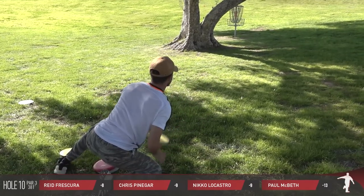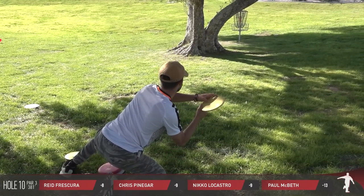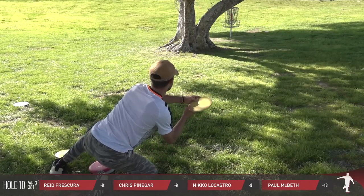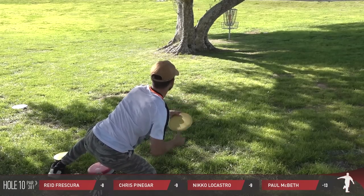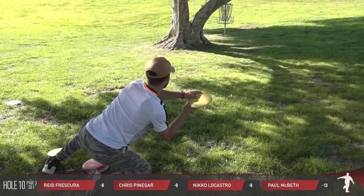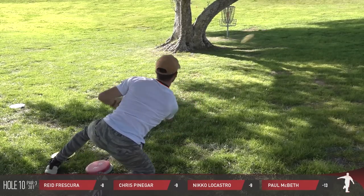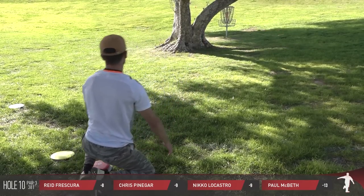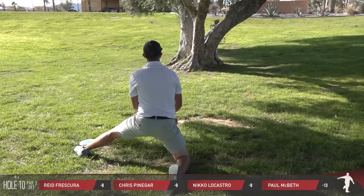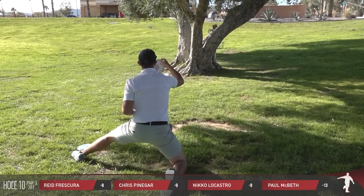This is a very common problem on this hole. This tree, or these trees, depending on what you want to call it, comes in the way a lot. We saw Calvin with a little trickery being able to go through the tree. Nico's reached out, and this is like a Simon Lizotte trick shot at this point. Nico's got every trick in his bag though. I like that a lot — he's got the slope behind the basket, so it's not going to go too far past. The Mach X is going to catch it no matter what.